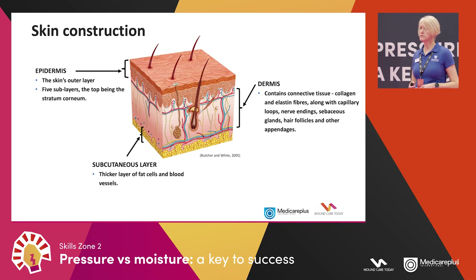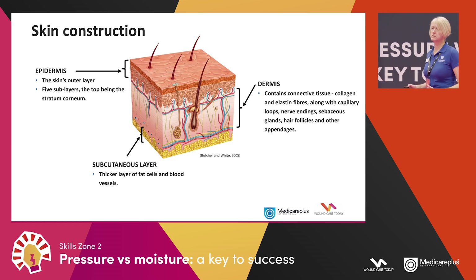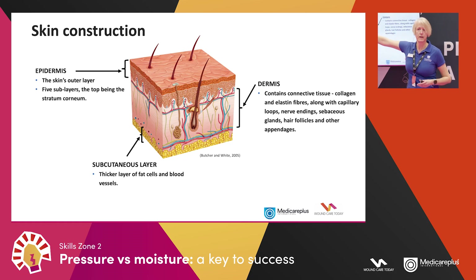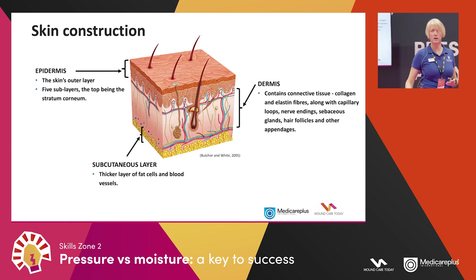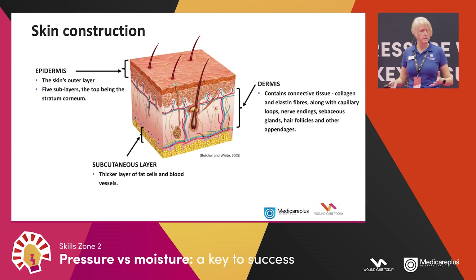If somebody got a pressure ulcer, all three layers of skin could be affected — and it can sometimes go deeper, with tendon and bone exposed. With moisture damage, however, it's very superficial. Rarely does it go beneath that very top layer, the epidermis. It only tends to reach the dermis if there's severe infection involved — it's about as deep as a blister.